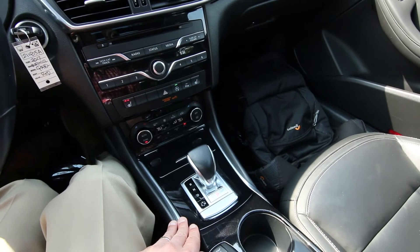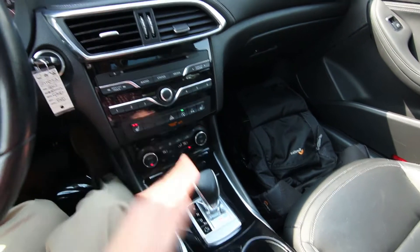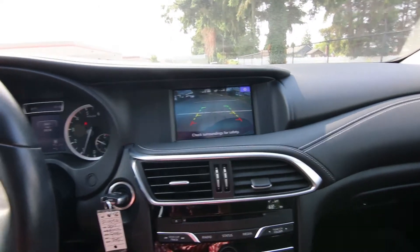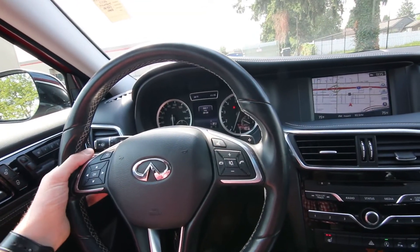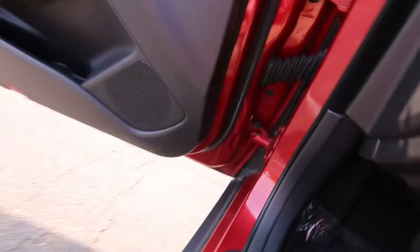We also have dual-zone auto climate control, power and heated front seats, and a great-sounding Bose audio system. This one also has a navigation package with a rear parking camera, nice leather-wrapped steering wheel, and steering wheel paddle shifters. We have 38,134 miles at the time of making this video.